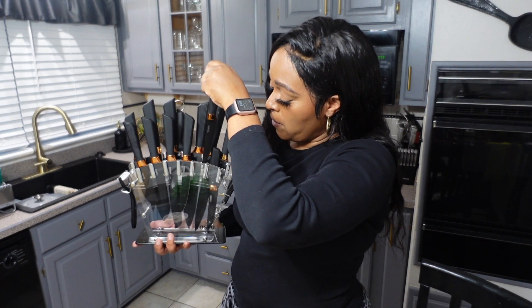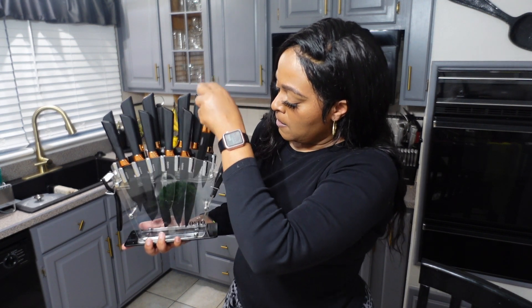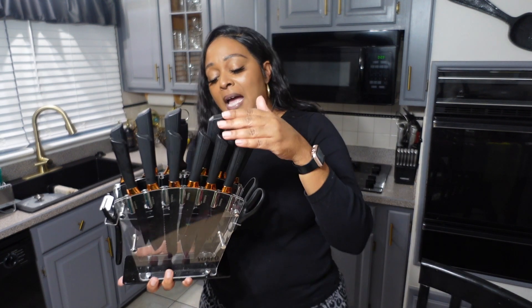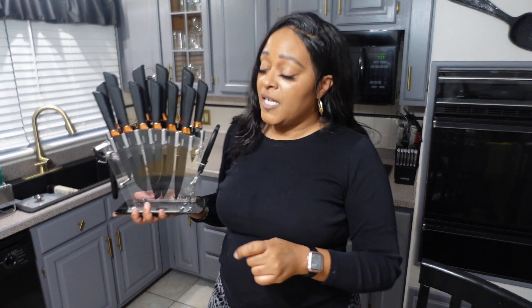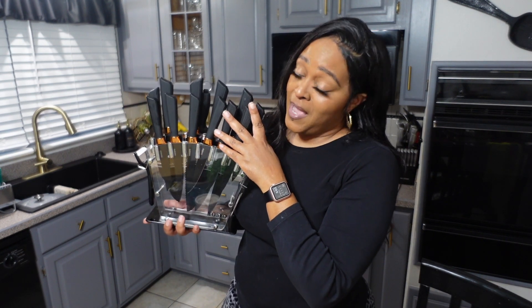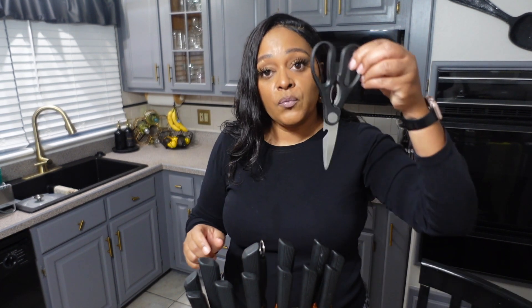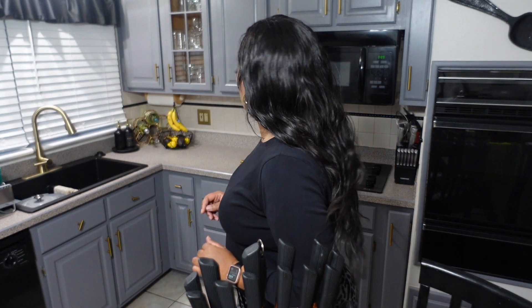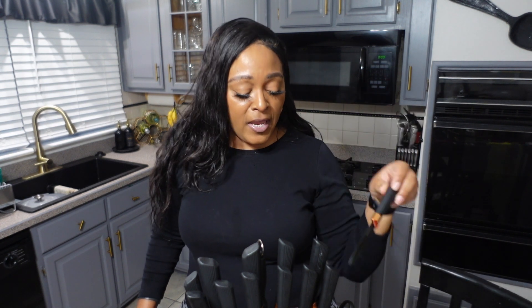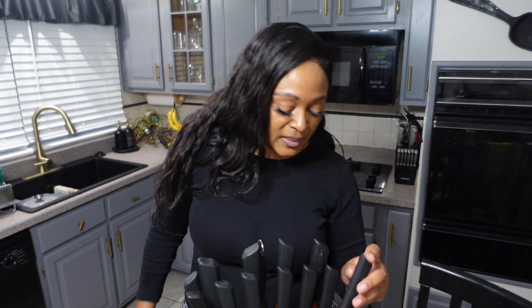The knives are very, very sharp. It comes with all these different knives — your steak knife, bread knife, and more. This set is everything; it looks good sitting on your counter. It also comes with a nice sharpener, scissors, a potato peeler, and a knife sharpener. If you watched my New Year's Day meal video, you saw me using these knives and it just slipped right through the chicken breast.